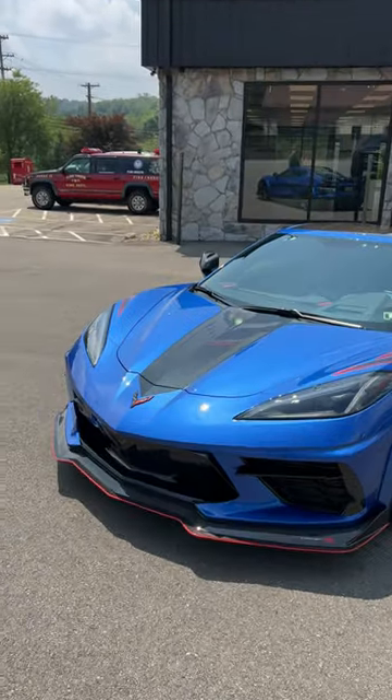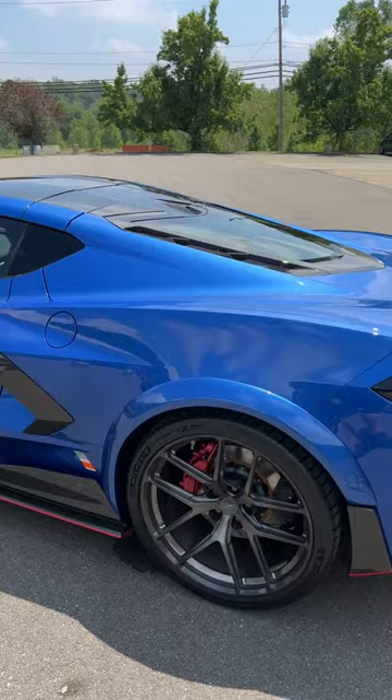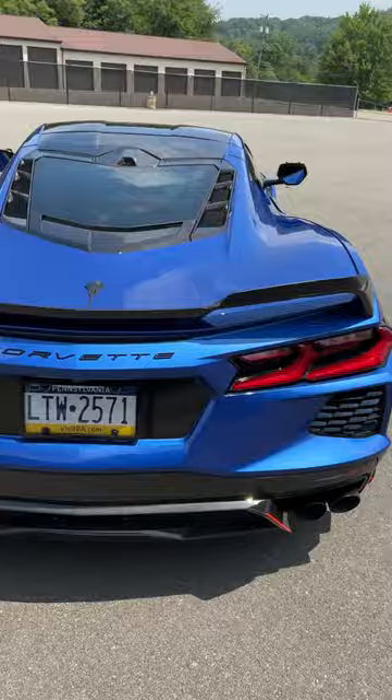Check out this 2022 Nowicki Autosport custom C8 Corvette. Looks absolutely stunning — Elkhart Lake Blue, fender flares, carbon fiber everywhere, different wheels. Gorgeous, gorgeous car. Love it.